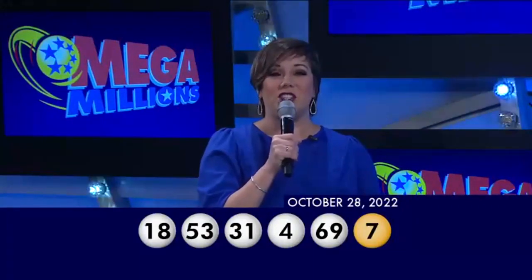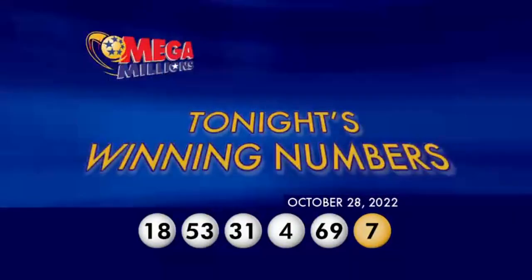Now, if no one matches all six numbers, Tuesday's jackpot could be $87 million. Good luck and have a great night.